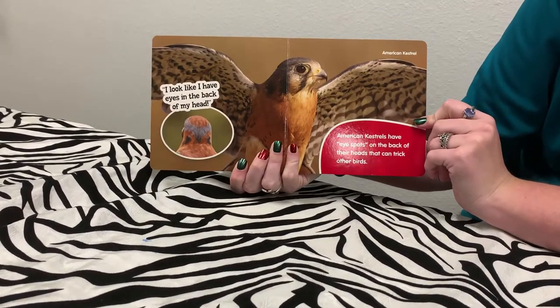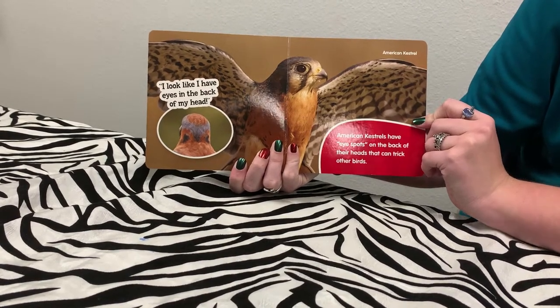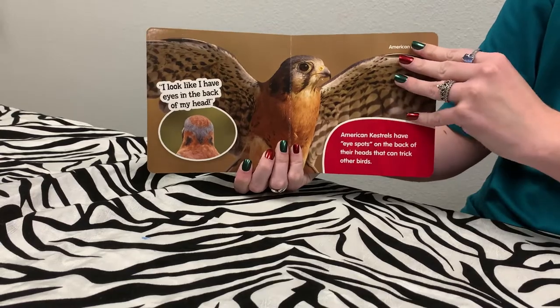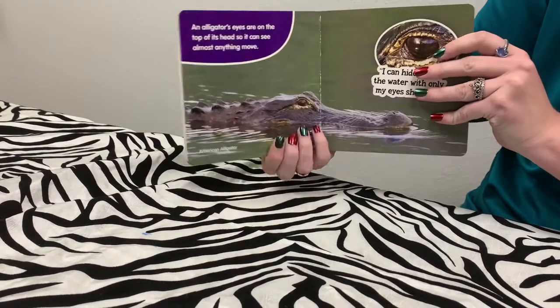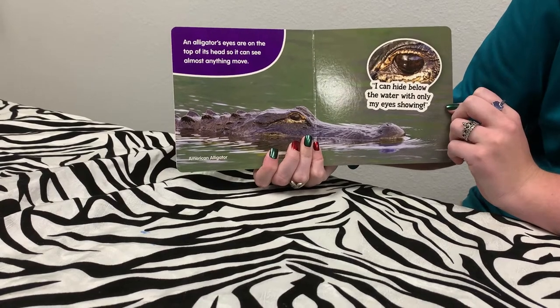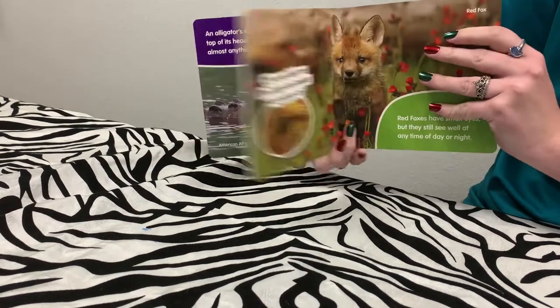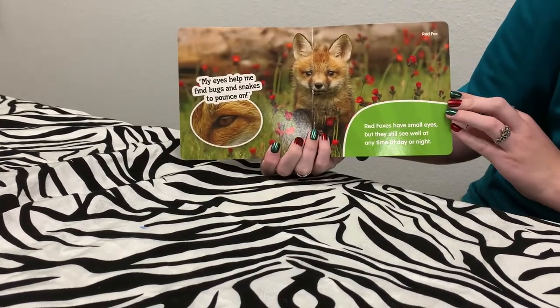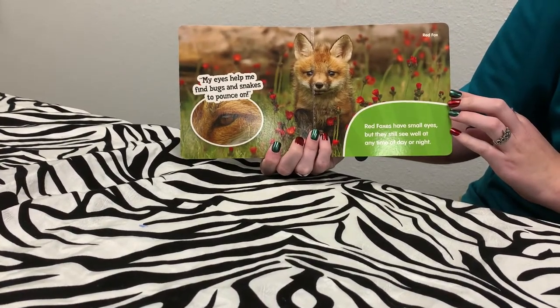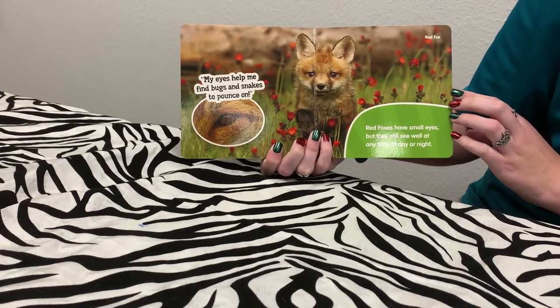American Kestrels have eye spots on the back of their heads that can trick other birds. I look like I have eyes in the back of my head. An alligator's eyes are on the top of its head so it can see almost anything move. I can hide below the water with only my eyes showing. Red foxes have small eyes but they still see well at any time of day or night. My eyes help me find bugs and snakes to pounce on.